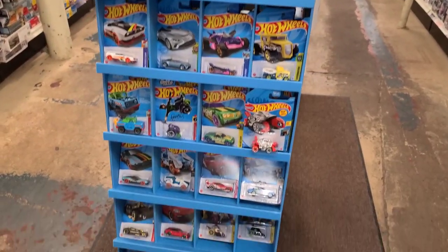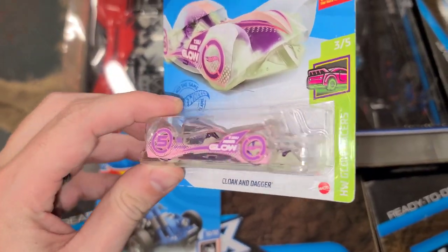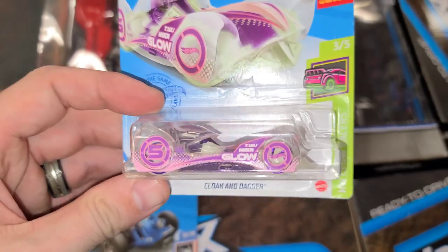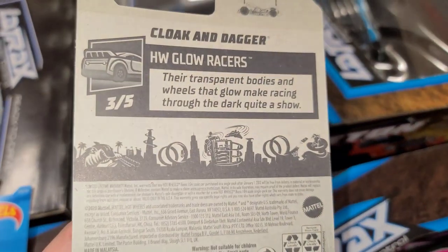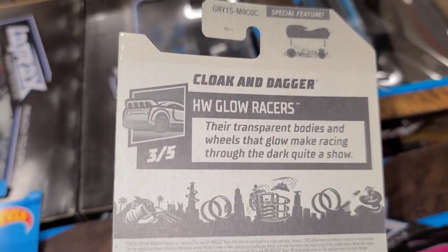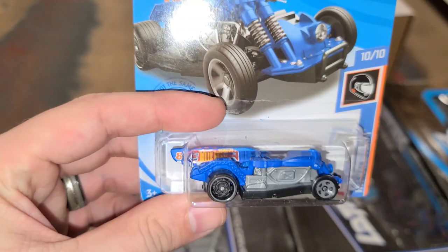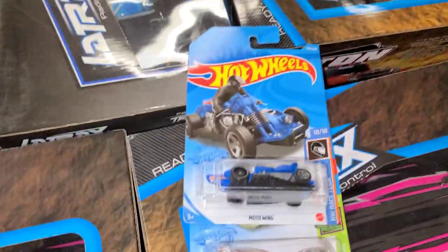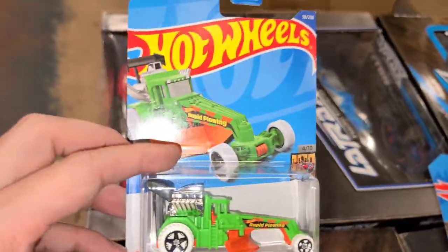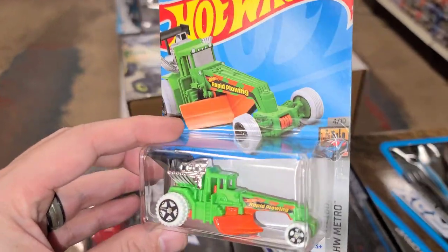Moving on to side number two — this was super cool, the Cloak and Dagger. Just a crazy looking casting — I know it's not a real car but super cool and it glows in the dark. That's its specialty. Oh, the top comes off of it — that's a special feature, super cool, I'm getting that! And there's a motorcycle car with a surfboard — I love the Hot Wheels on the side. Street Cleaver — look at that guy doing some farming for my tractor boys and girls out there.